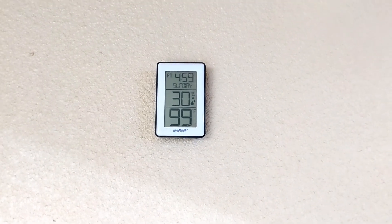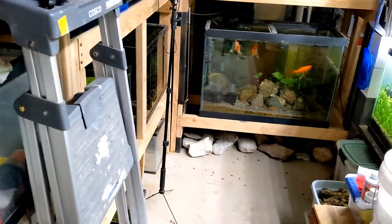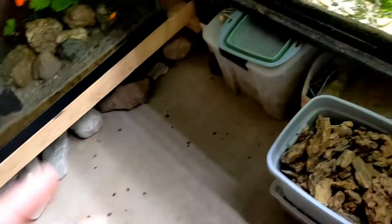Hello everyone, this is Mexicali Fish Keeper. I know I'm sweating a little bit but you'll understand why in a few seconds. I'm doing a real quick video because I'm pretty excited. I just got off work maybe about an hour ago and on my way home I got a call from another person that was keeping fish here in Yuma. My garage fish room is 99 degrees right now at 30% humidity — that's why I'm sweating.